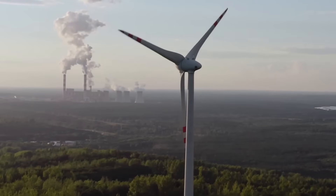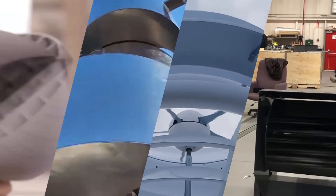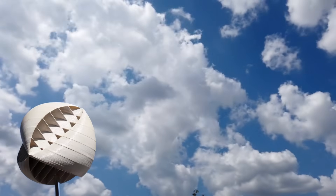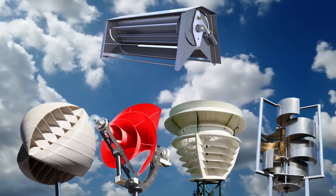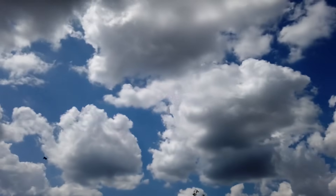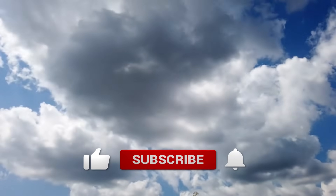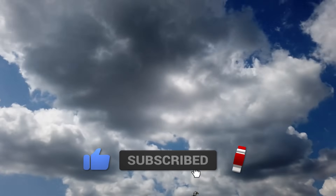While many of these revolutionary products are not yet available, it is clear that this industry will develop at the same speed as solar PV panels, and costs are expected to decrease. Which wind turbine design impressed you the most? Leave your thoughts in the comments and don't forget to subscribe and like the video. We will continue to keep you updated on the latest technologies in the world of renewable energy.